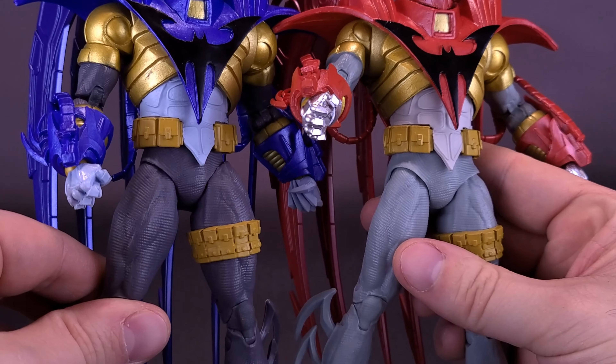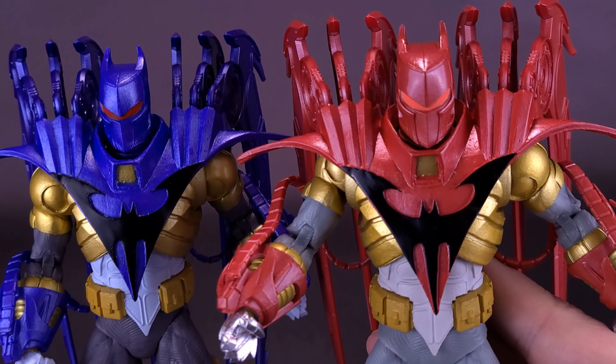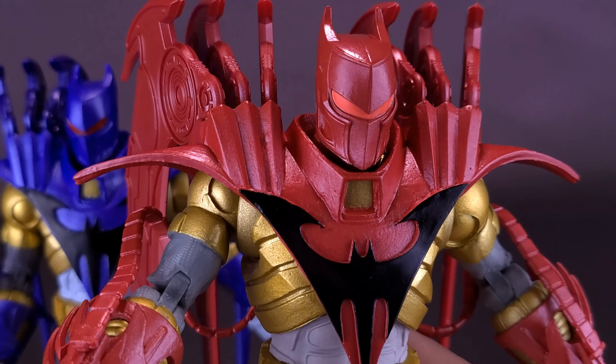I'm going to remove just one of them so you guys can see, like we did with the blue one. While it does look like there's a hinge right here, that hinge would only fool you — it's actually just all one molded piece.